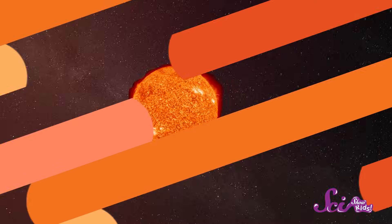Welcome back! If you were with us last time, then you got to join Squeaks and me on the first half of our tour of our amazing solar system.